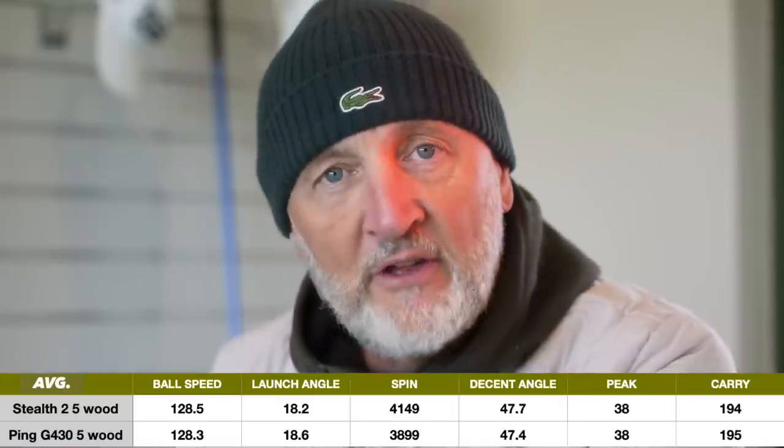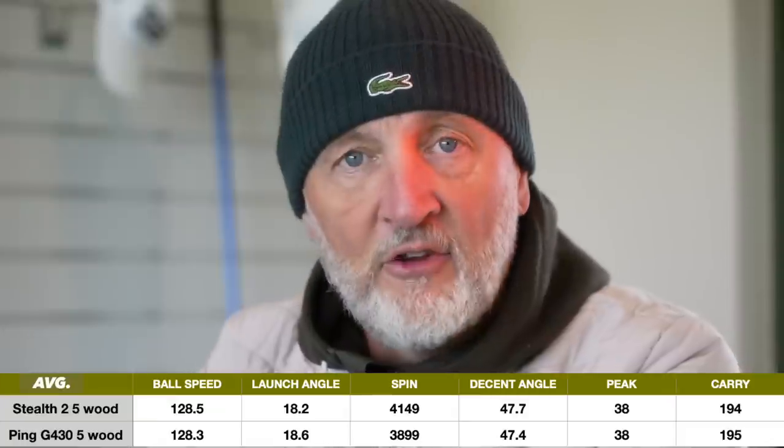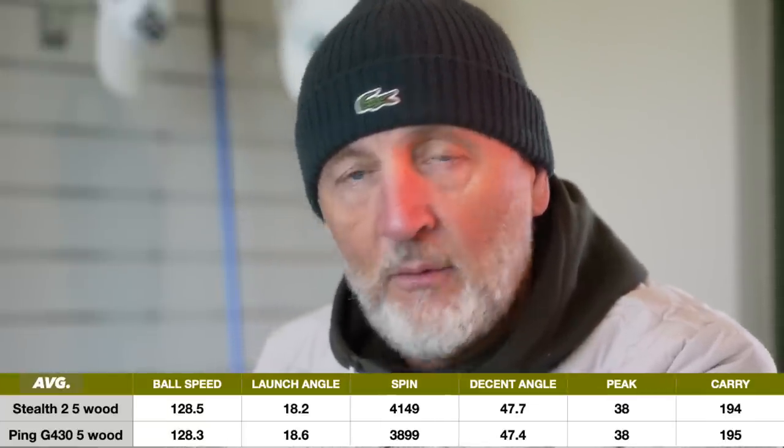Every shot I hit — and when I switched out whilst talking to you on camera — I wouldn't have been able to tell which was which in terms of ball flight. They were doing identical things. The reasons I would choose one over the other come down to sound and feel, the way they look at address, and the loft that's presented. I'm leaning towards the Ping product — simply because of that matte crown and more loft presented at address. It's purely an aesthetics thing, because I genuinely couldn't choose one over the other based on performance.